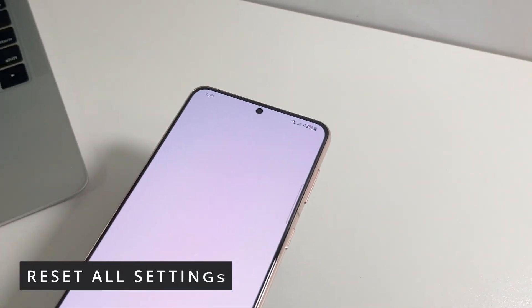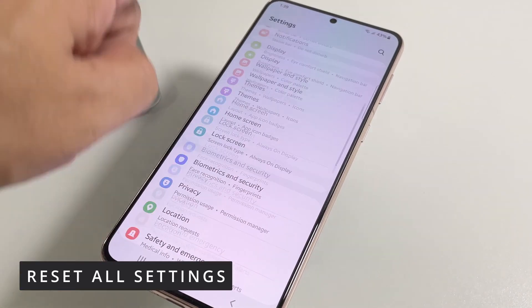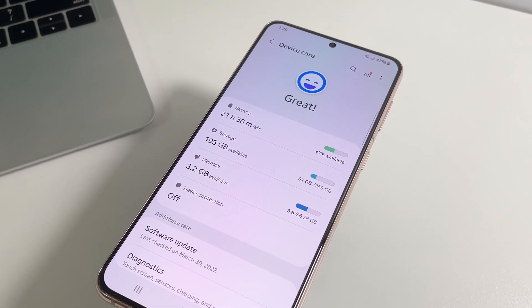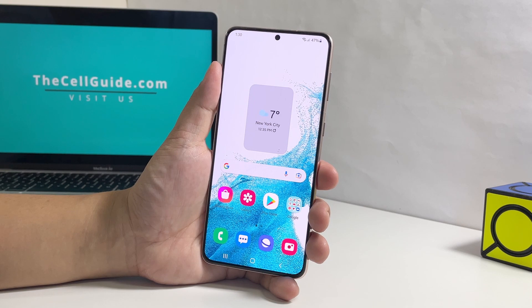The next thing you need to do if the first three solutions fail is to reset the settings of your device. Doing so will bring the settings back to their default values, and the good thing about this procedure is that none of your files will be deleted.